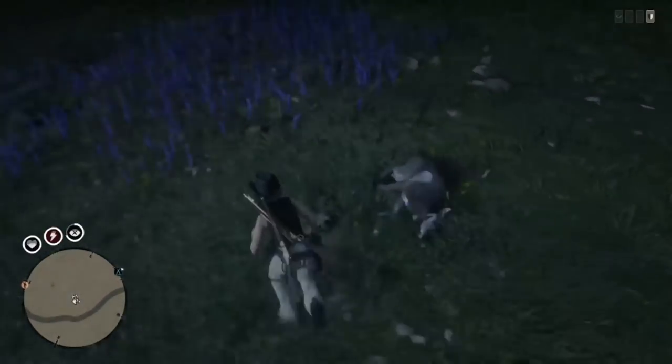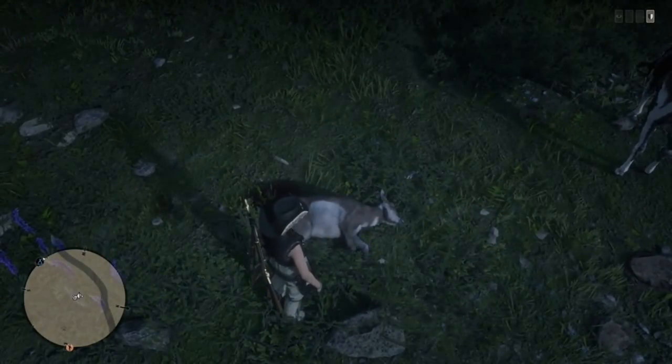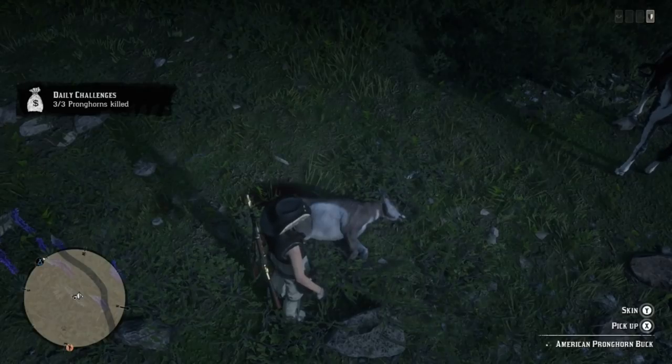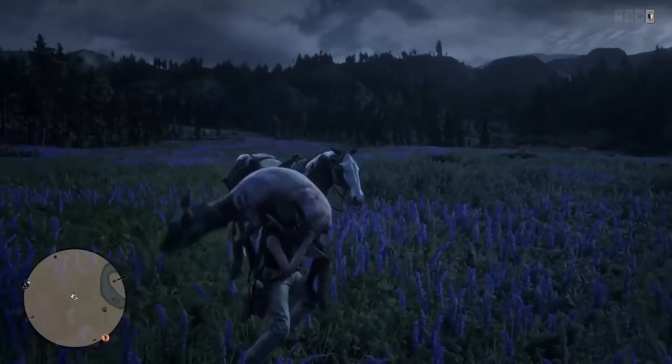If you're looking for pronghorns, go to around where it says Big Valley on the map. You should find tons of them — there's an abundance of deer, pronghorn, and elk out here, so you should have no problem finding five.